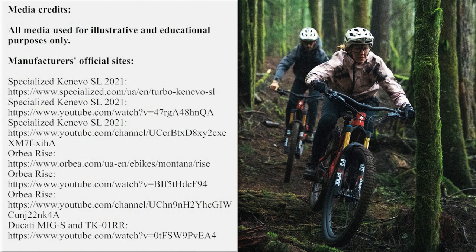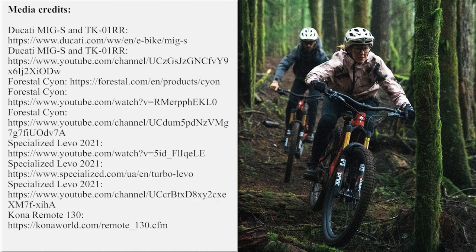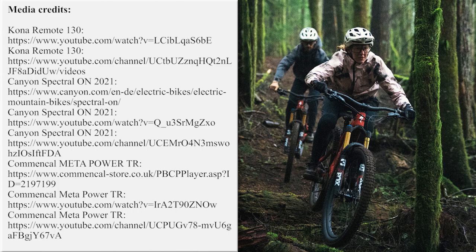Participate in the conversation below the video and mention your favorite electric vehicle from today's lineup. Like this video to support the electric revolution and subscribe to our channel if you don't want to miss the latest EV news. Check out the suggested episodes on the screen and we'll see you later.